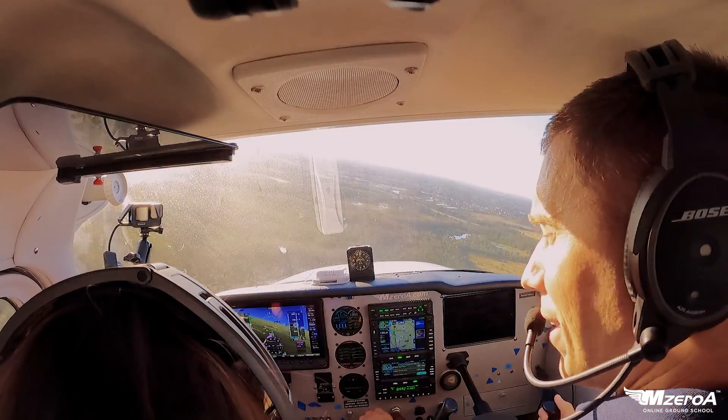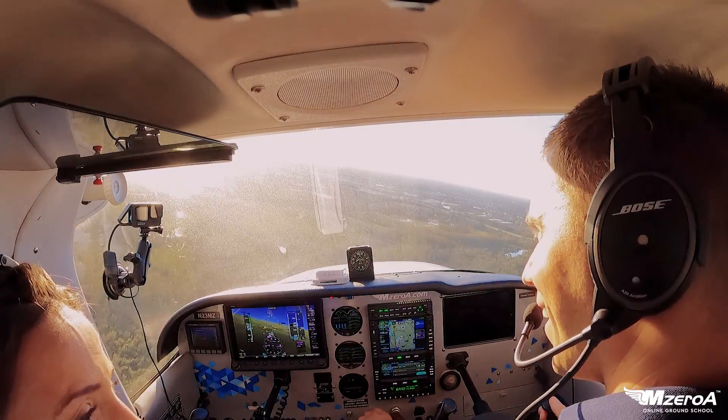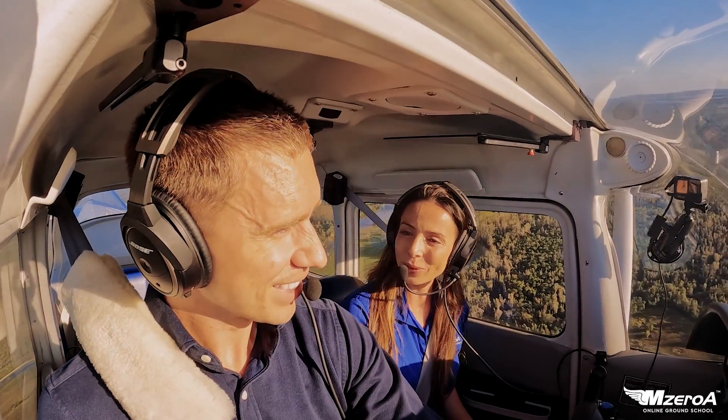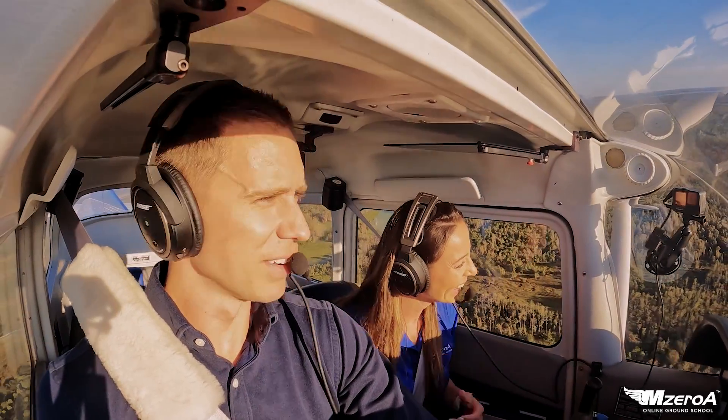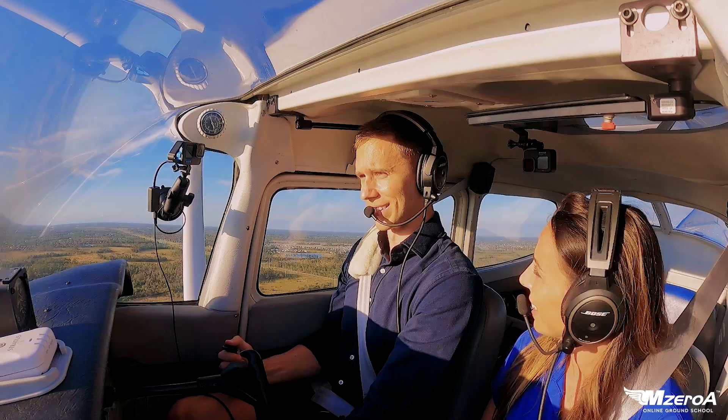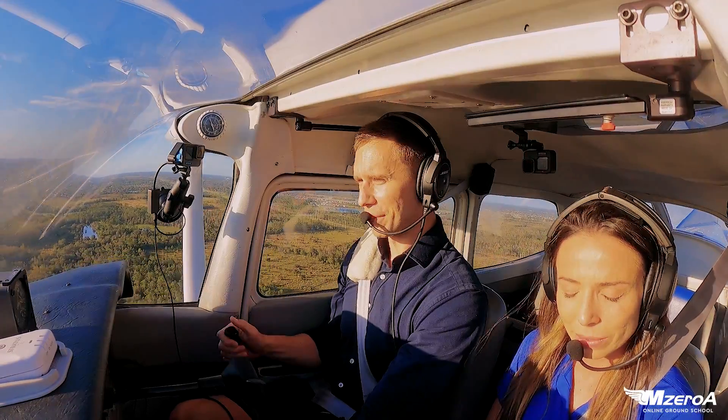Like, get Siri or Alexa to do it instead. Can you imagine having that voice? Alexa, give me the ASOS. We've got the kids convinced — you've got to say please to Alexa or she doesn't listen. Alright, sterile cockpit here on landing.